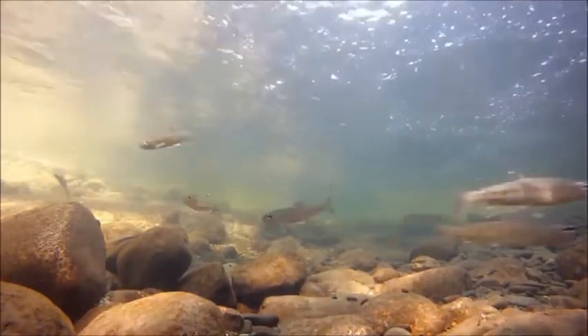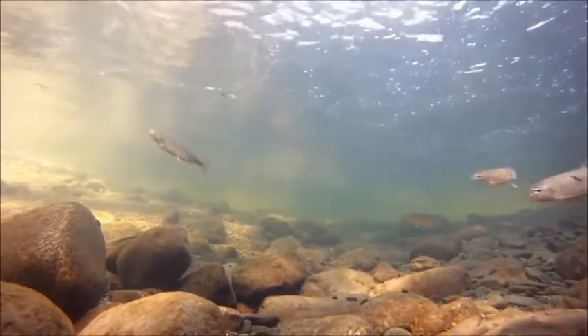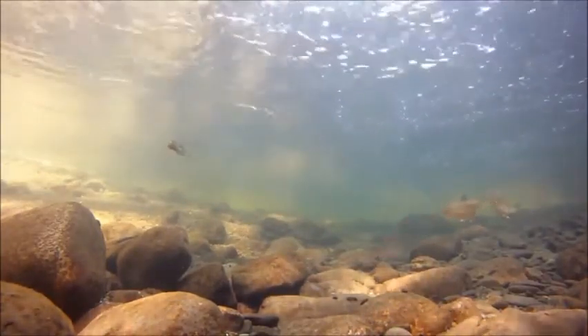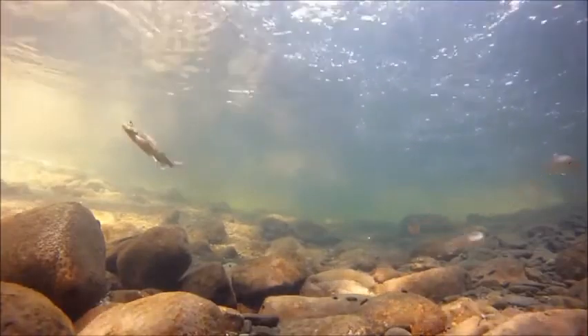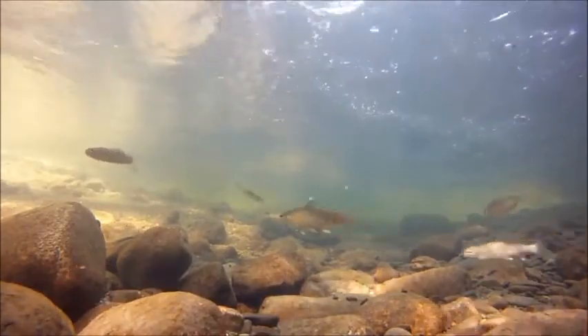At sea, smolts feed primarily on fish such as capelin, herring, and sand eel. As they grow quickly, fewer predators are able to feed on them, so their rate of growth is critical to survival. At this point, 50 smolts have made it to this stage.